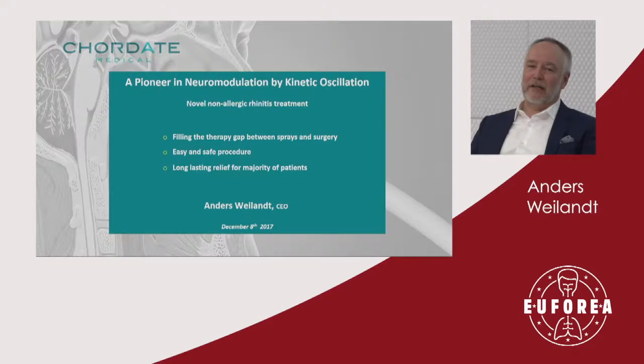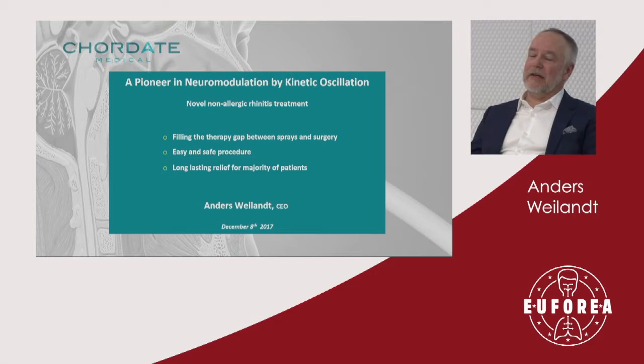I'm going to describe a relatively, if not novel, technology to treat non-allergic rhinitis, keeping this on a more technical level as this method is quite unknown to most people. I'd like to make three key points: first, that we are aiming to fill the therapeutic gap between sprays and surgery; second, to demonstrate how easy and simple this procedure is — it's suitable for primary care level and could be performed by a nurse after clearance by a doctor; and third, to touch on the long-lasting effects seen for the majority of patients.